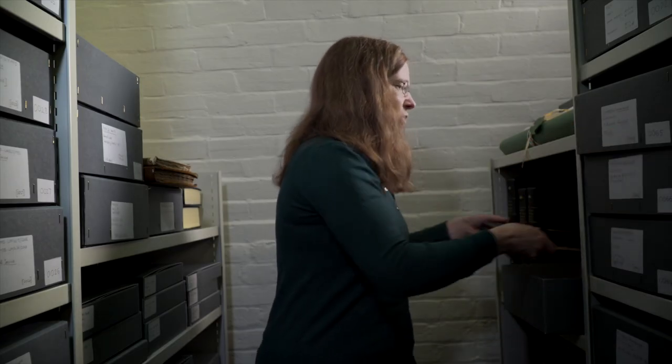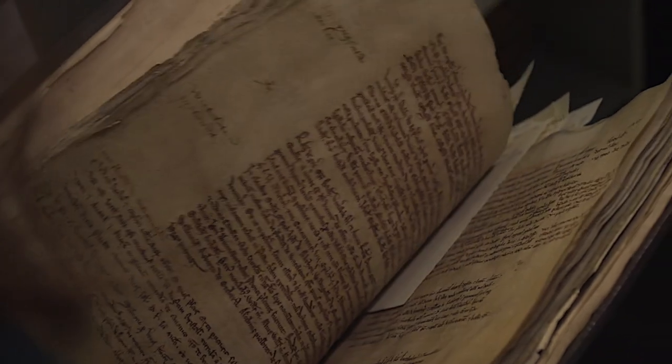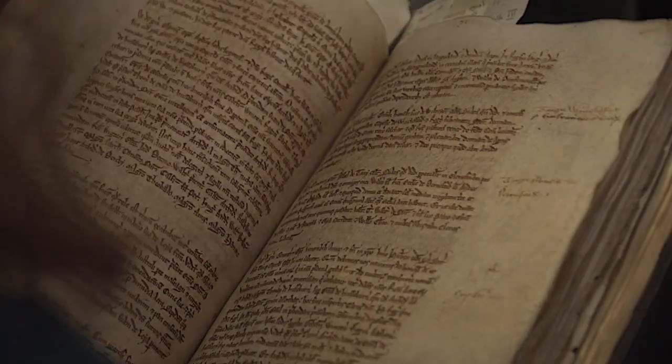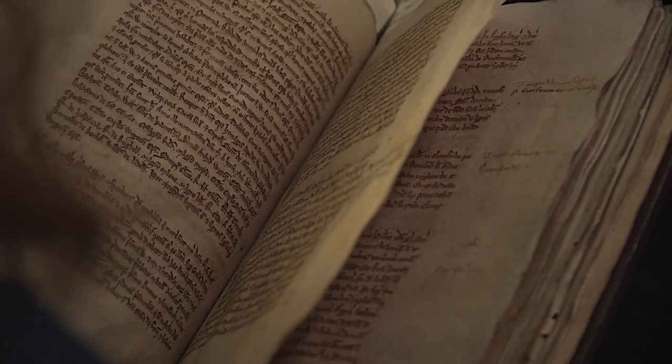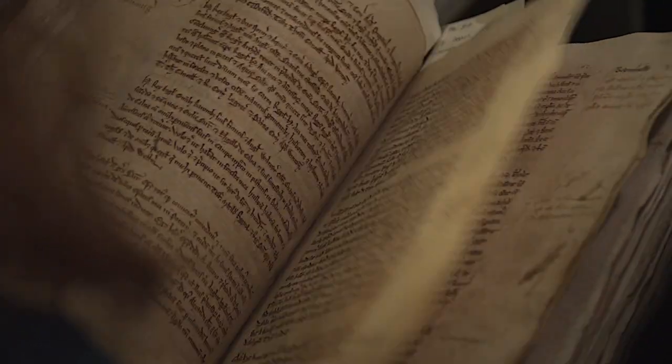This is a document from the 13th century. It's a volume or a register of all the important documents and records which the cathedral received. It's a key document in the cathedral's history. It's got a modern binding on it but it actually dates from the 12th and 13th centuries.